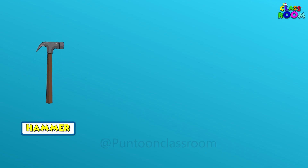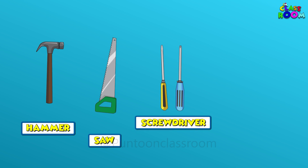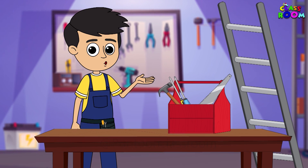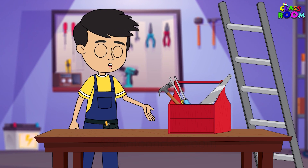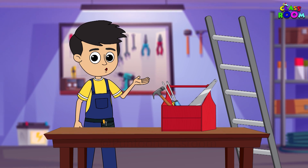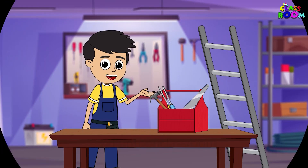Very good friends! Now you know all the names of these handheld tools. I will be back soon with more information about other types of tools. Till then, keep watching Pantoon Classroom. Bye!